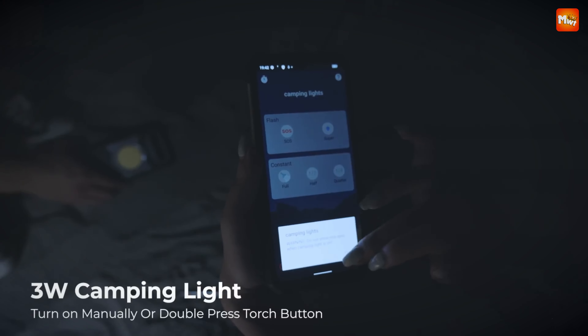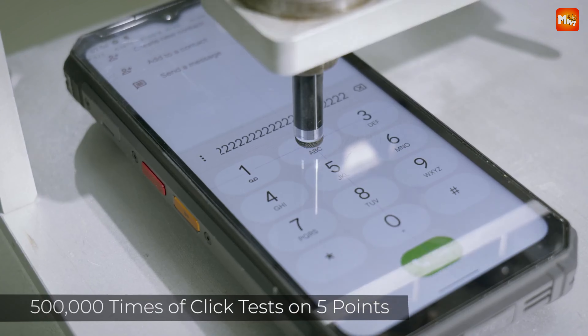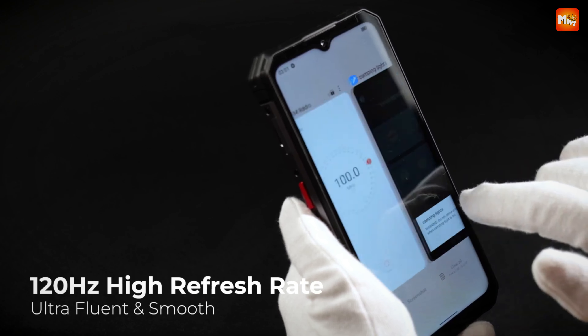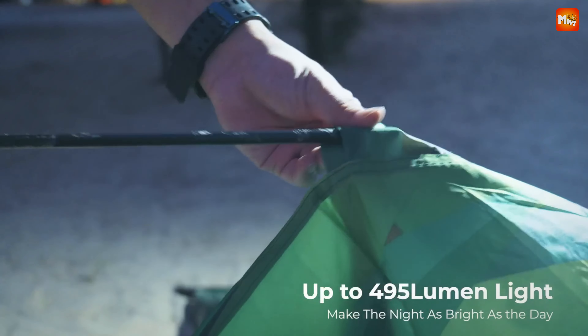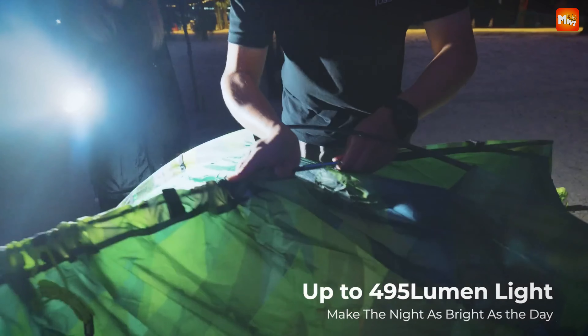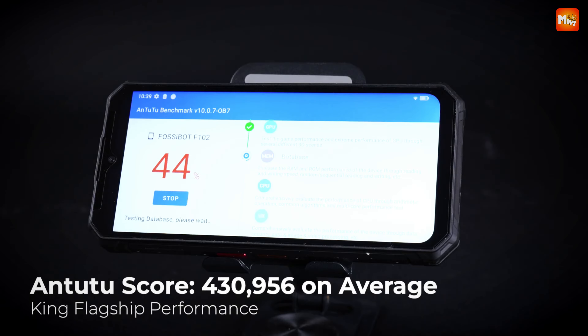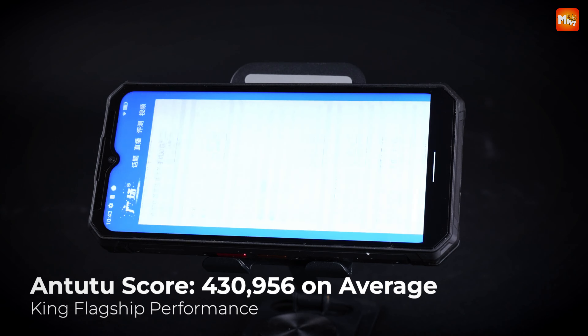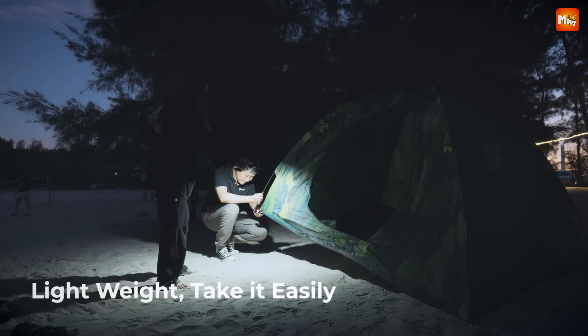Let's not forget about durability. The F102 is born for the outdoors. With IP68, IP69K, and MIL-STD-810G ratings, this rugged smartphone can handle anything from submersion in 1.5 meters of water for 2 hours to drops from heights of 1.5 meters. It's completely dustproof, ensuring that no adventure is too tough for the F102.